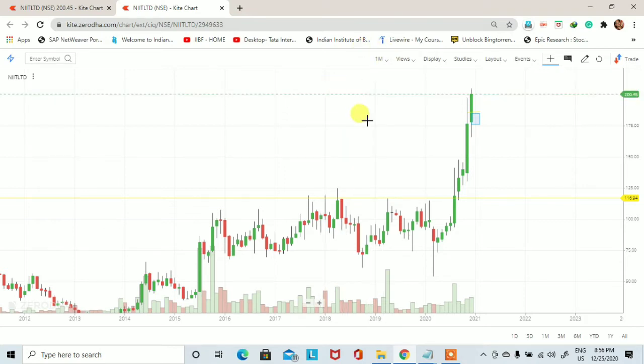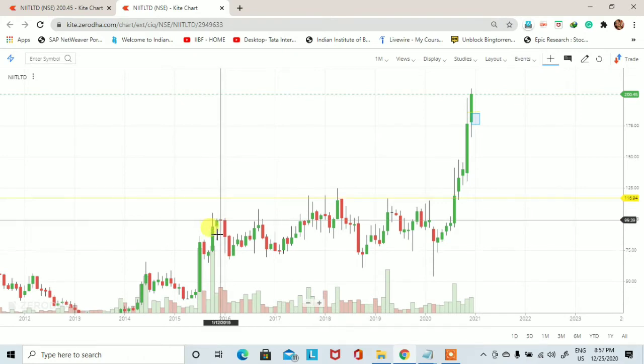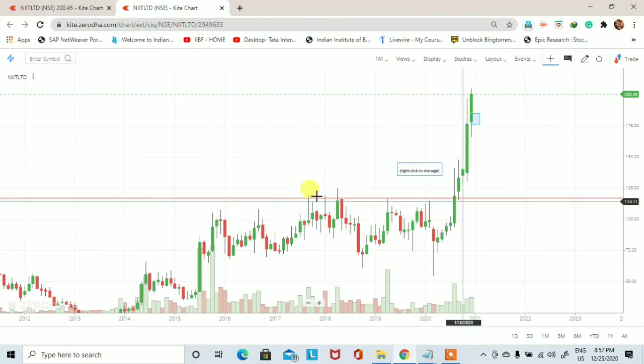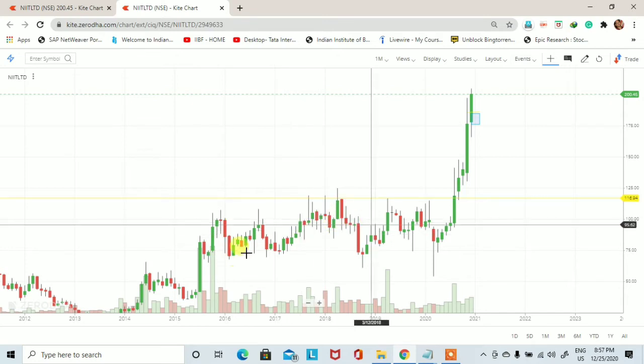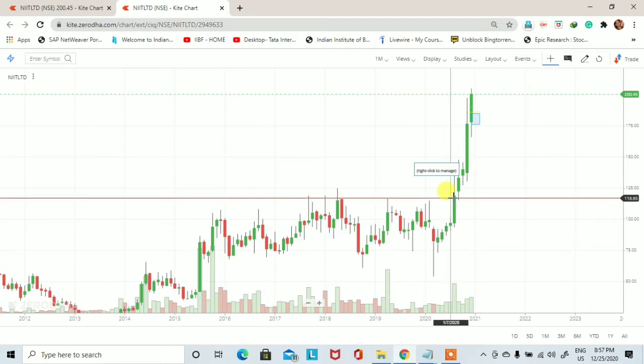जैसे कि अभी आप screen पर देख पा रहे हैं, यह NIT का monthly chart है। इस monthly chart को देखें तो stock एक अच्छे खासे bullish uptrend में trade करता हुआ नजर आ रहा है। previous monthly candles को देखें तो यहां पर अच्छा खासा buying interest है जो month by month increasing होता हुआ दिखाई दे रहा है। Stock 2016 से sideways trade कर रहा था, base building exercise कर रहा था।